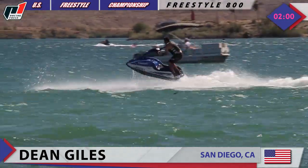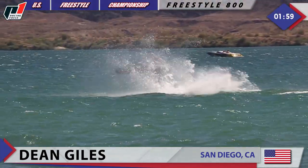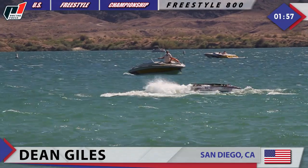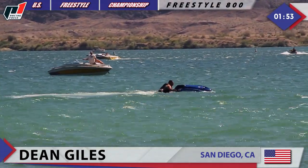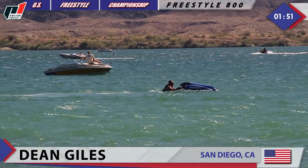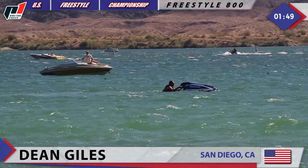He opened his routine with the left to the right 180 stop — check it out. Going under the water completely with that powerful ski. And it looks like he got a little bit of water in that Kawasaki motor.